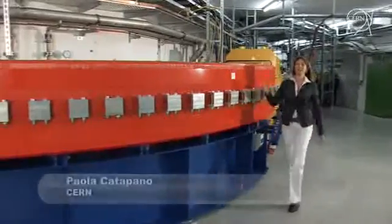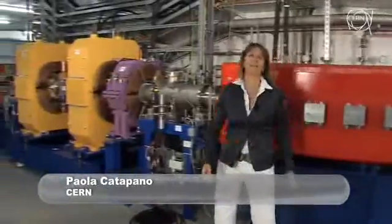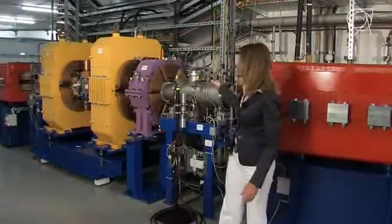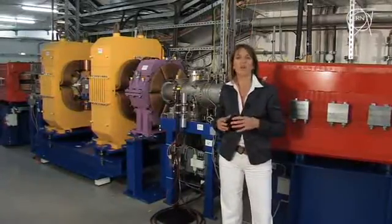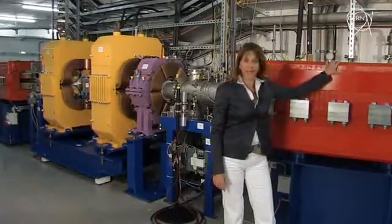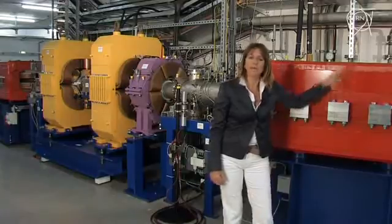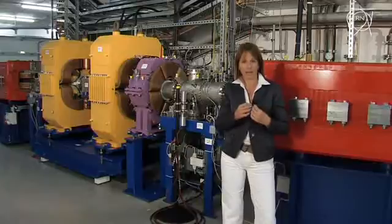Under the hill we find the synchrotron, a circular particle accelerator with a 65-meter circumference. It's essentially made of a vacuum tube where we find particles — ions of carbon or protons — inside. It is surrounded by a series of magnets: the red ones, dipoles, bend the beam; the yellow ones, quadrupoles, focus the beam inside the vacuum tube.